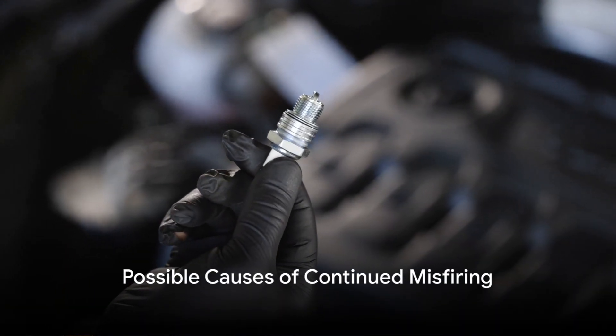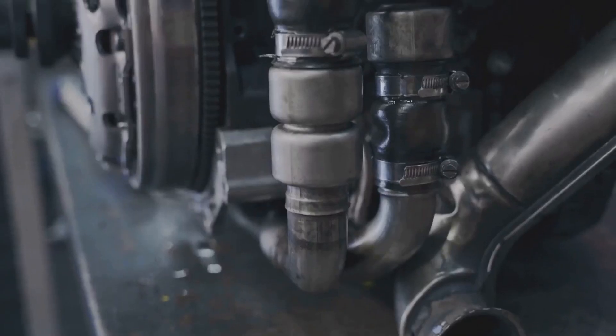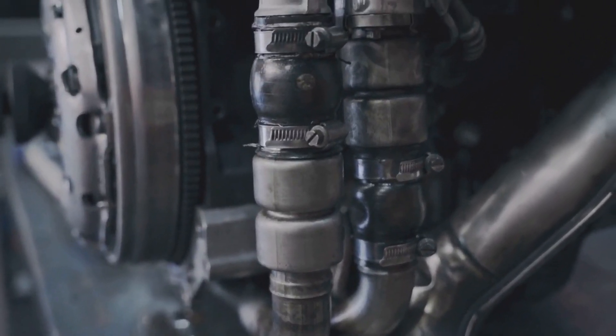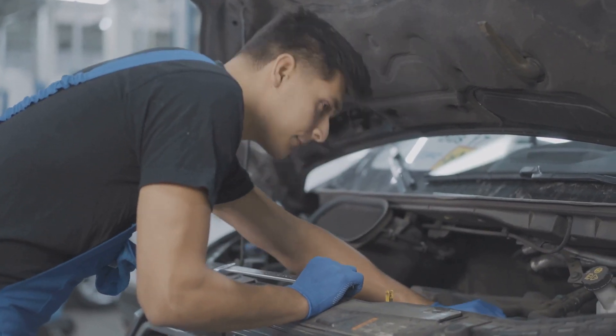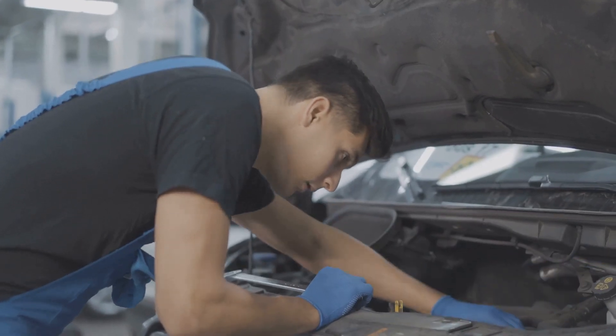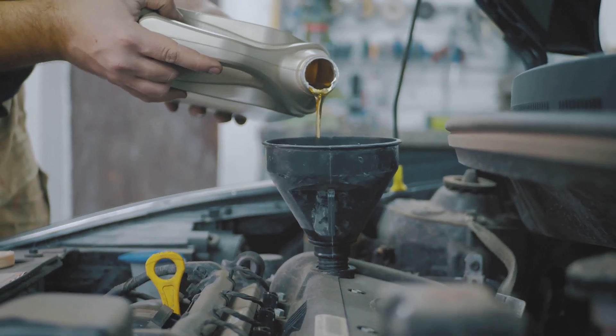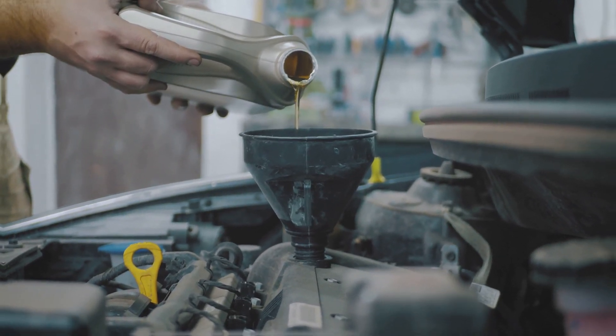If you've changed your spark plugs and they are still misfiring, there are a few possible causes. One is that the new plugs are not the correct type for your vehicle. Another possibility is that the spark plug wires are damaged or have a loose connection. It's also possible that the engine itself is to blame — if the engine is dirty or has low oil pressure, it can cause the plugs to foul even with new plugs.